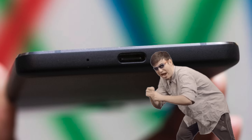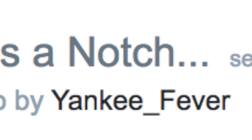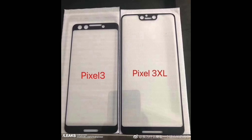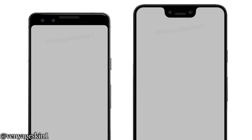Oh my dude, you just got pranked. Bet you didn't see that one coming. Hey guys, it's time to take a look at the first ever Google Pixel 3 leak that might have ruined a lot of people's expectations.